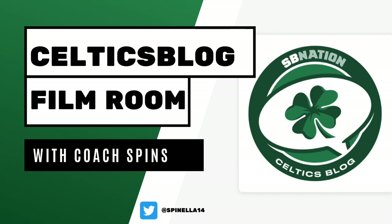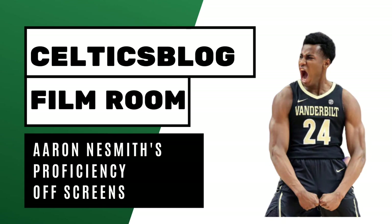Hello Hoopaholics, it's Coach Spins back in the film room here today to talk to you about Aaron Neesmith, the 14th overall pick by the Boston Celtics, and how he is a great shooter off screens.